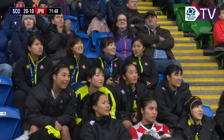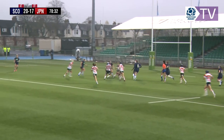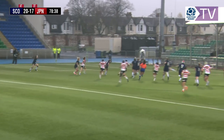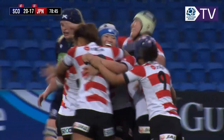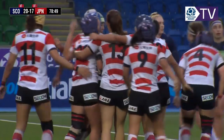Japan moving the ball wide — those substitutions have brought extra energy. They've been putting that width on the play and it's really paying off. That's unfortunate for Scotland but an amazing try for Japan — you can see how happy they are with that.